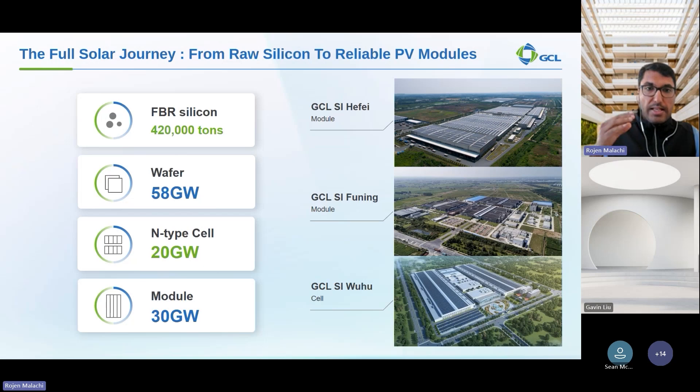GCL's fully integrated production process, right from the silicon to the finished modules, enables us to maintain strict quality controls, ensuring reliable and high-performance PV modules for the global market. Several other top module manufacturers are not fully integrated — most of the top five, ten, even twenty buy granular silicon from GCL. This 420,000 tons equates to around 200 gigawatts of granular silicon capacity, meaning we only consume a fraction of it and sell the rest to competitors as well.